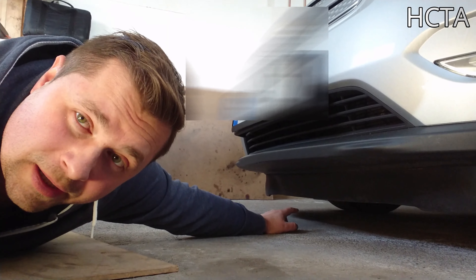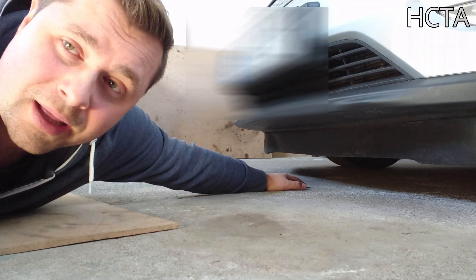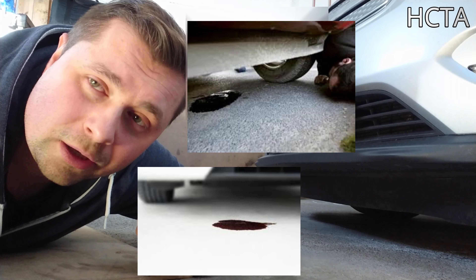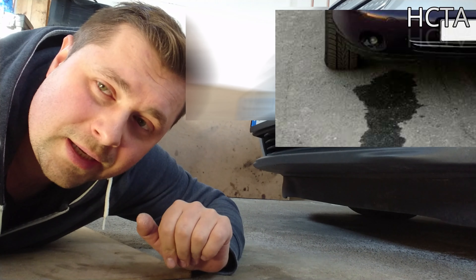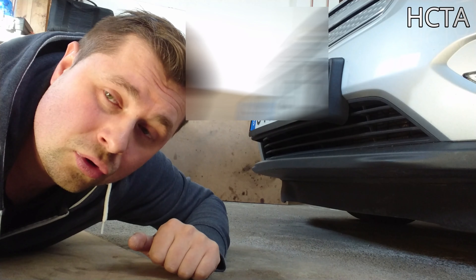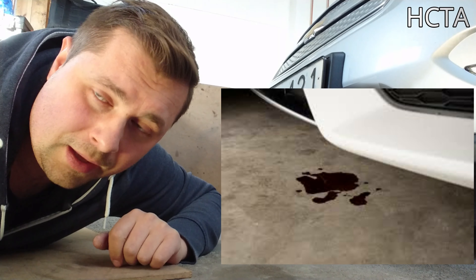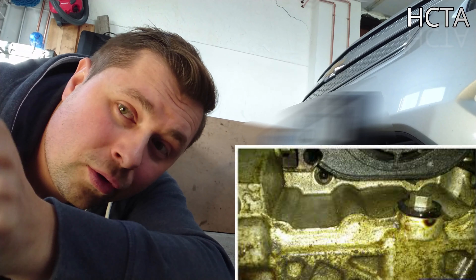Si vienen todos los plásticos en su sitio, echad un vistazo para ver si no tiene ninguna mancha de aceite. Cuando dais la vuelta al coche, aparcad también en algún sitio seco, y tras 10-15 minutos echad un vistazo abajo para ver si no cae ninguna gota. Con la linterna podéis echar un vistazo en el compartimento del motor, alrededor del motor y por debajo, si es posible, para ver si no tiene ninguna fuga de aceite.